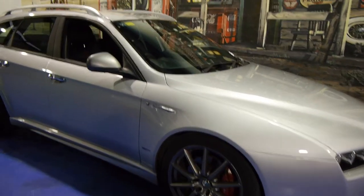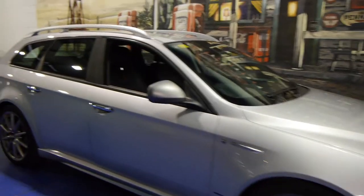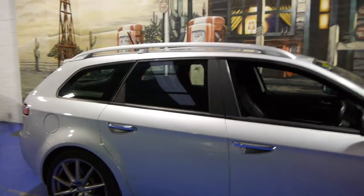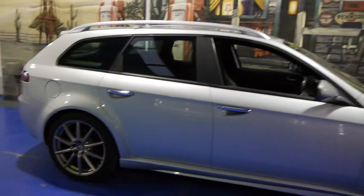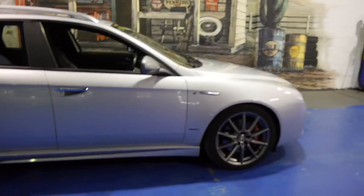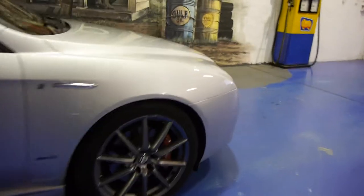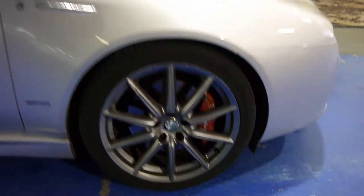Today we have a 2010 Alfa Romeo 159 Wagon with the 2.4 litre turbo diesel engine and it is fully automatic. This is also the TI, so it's got the bigger wheels and the nice big Alfa Romeo brakes.